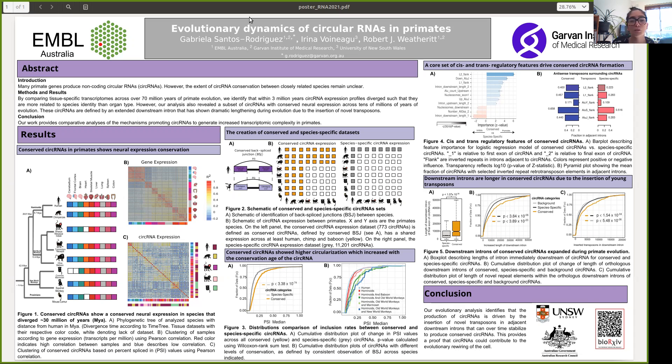For this, we compared tissue-specific transcripts ranging from 7 million to over 70 million years of primate evolution.